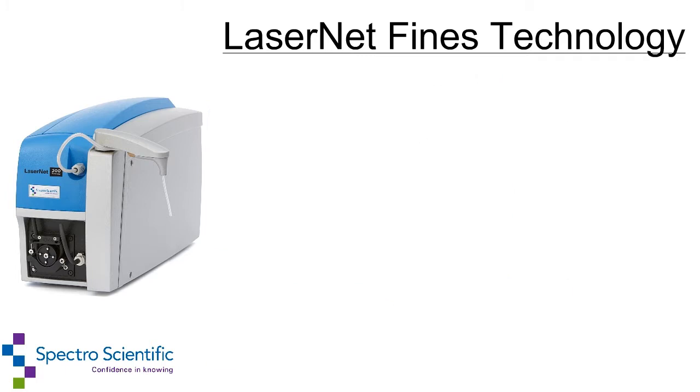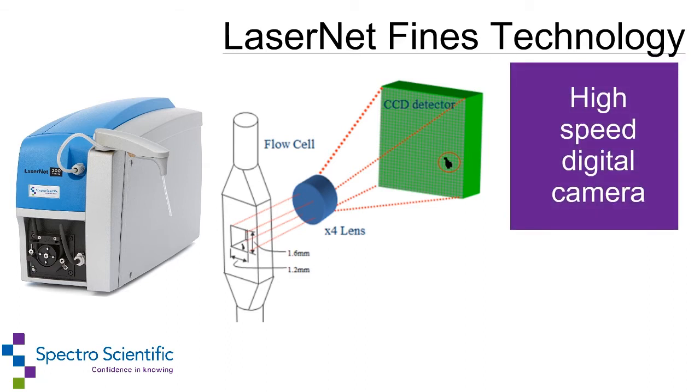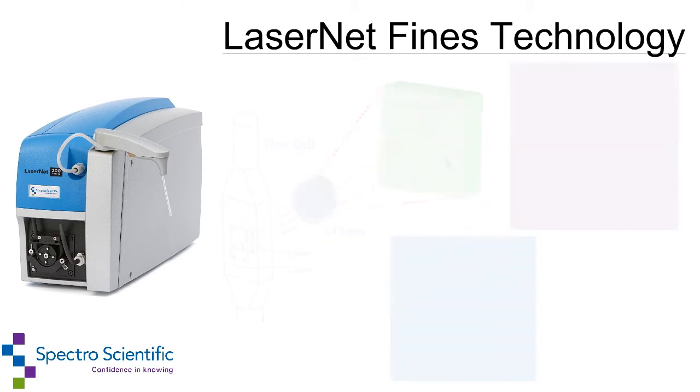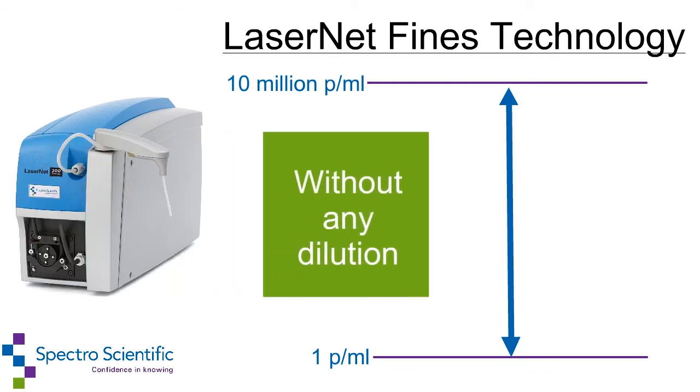It features an infrared optical imaging system with a powerful infrared laser to see through dark engine oils, a high-speed digital camera with image-capturing software capable of analyzing images at 100 frames per second, and a flow cell with a 100 micron path length. The entire system is capable of measuring very clean hydraulics at less than one particle per milliliter to very dirty engine oils at 10 million particles per milliliter without any dilution.